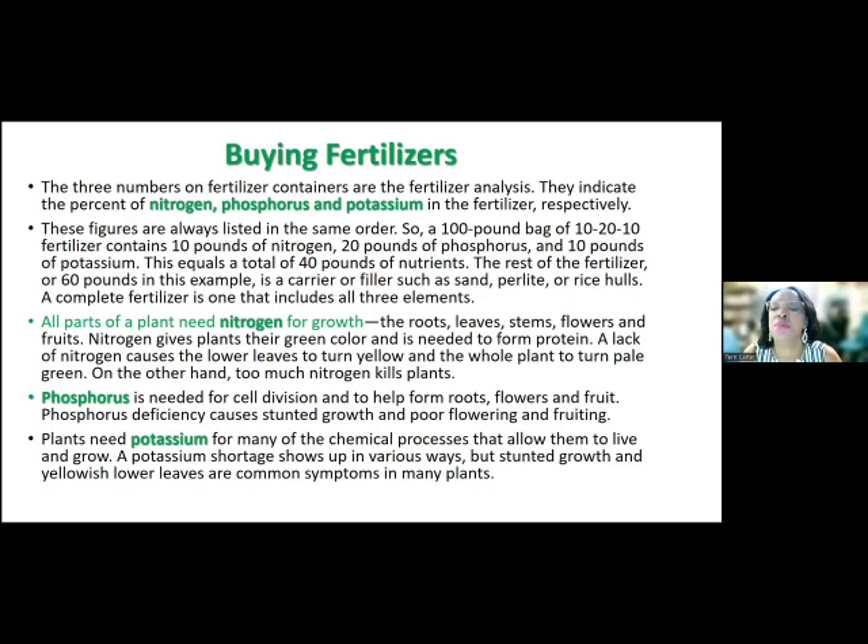The two P's — phosphorus and potassium — both start with P, so the last one is changed to K. It's always in that order: nitrogen, phosphorus, and potassium. For example, if you get a 100-pound bag of 10-20-10 fertilizer, that means it contains 10 pounds of nitrogen, 20 pounds of phosphorus, and 10 pounds of potassium — that equals 40 pounds of nutrients. The rest of the fertilizer, 60 pounds, is a carrier filler such as sand, perlite, or rice hulls.